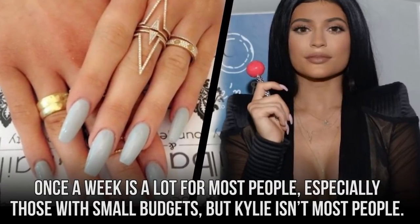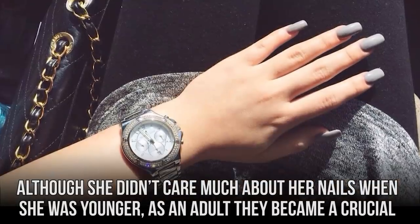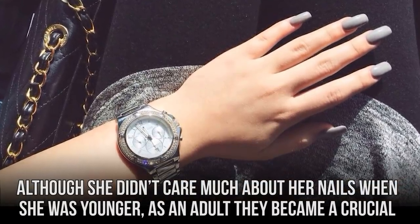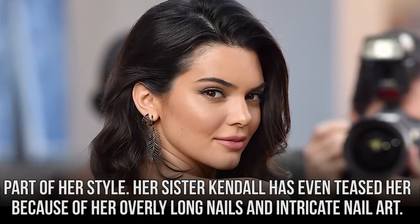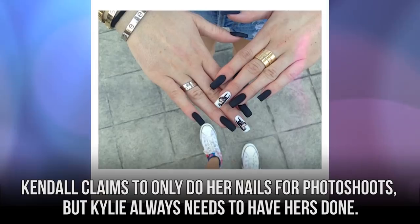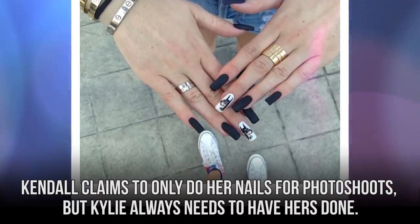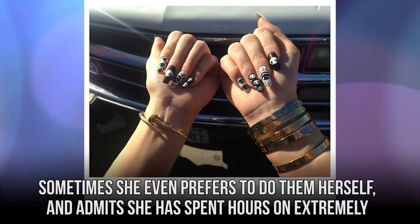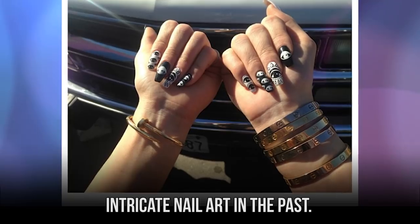Once a week is a lot for most people, especially those with small budgets, but Kylie isn't most people. Although she didn't care much about her nails when she was younger, as an adult they became a crucial part of her style. Her sister Kendall has even teased her because of her overly long nails and intricate nail art. Kendall claims to only do her nails for photo shoots, but Kylie always needs to have hers done. Sometimes she even prefers to do them herself, and admits she's spent hours on extremely intricate nail art in the past.